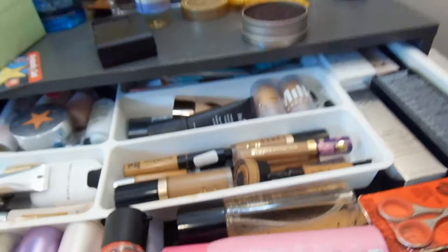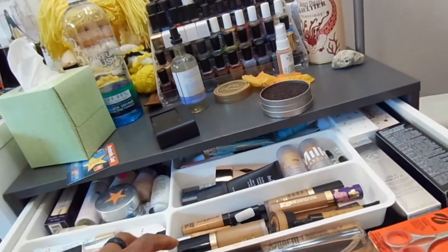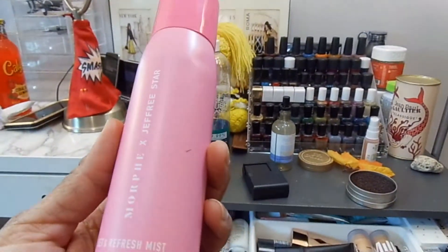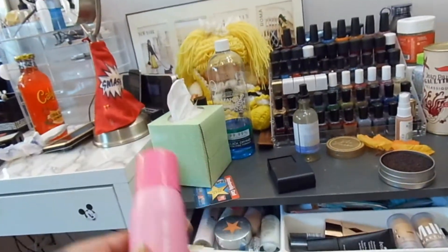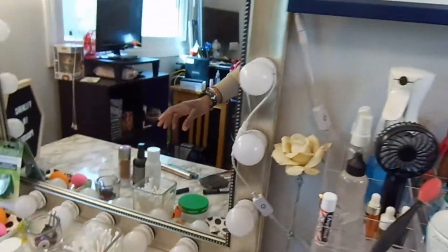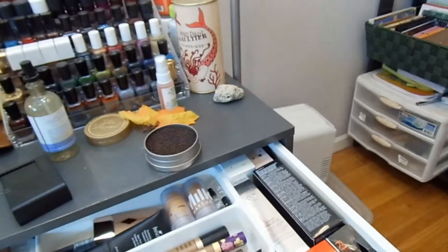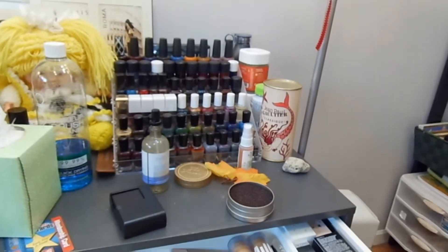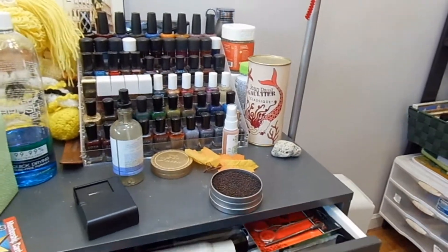We're going to use the Morphe and Jeffree Star Set and Refresh Mist in Starberry scent. I think I have my Kat Von D over here — that's almost finished. This Fresh Glow Water isn't really a setting spray, but I use it in addition to the Kat Von D. I'll just set it upright so we don't risk it leaking. And we're going to put the Charlotte Tilbury in the drawer for the primers.